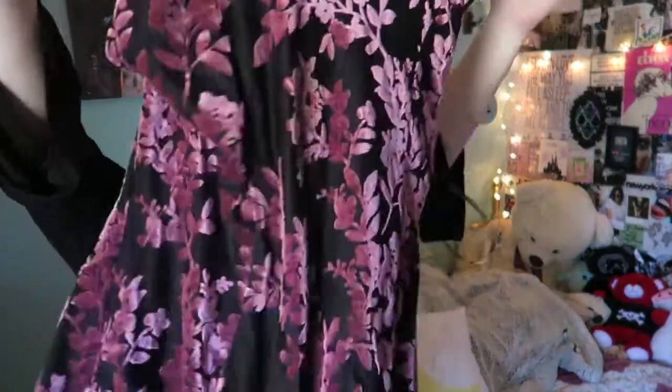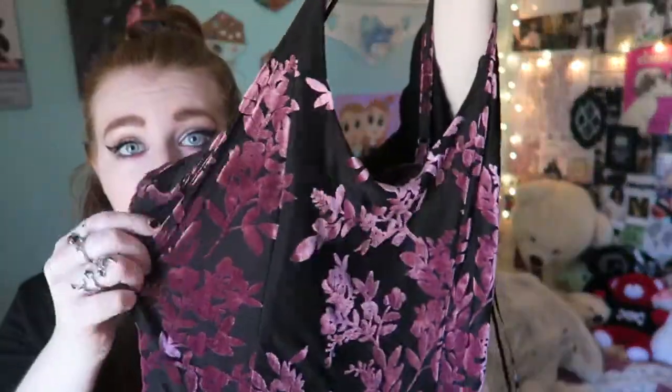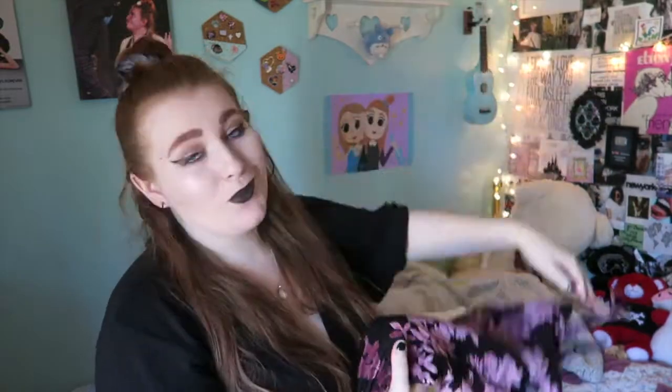I got this little dress. It's about mid-thigh to the knee on me and I'm pretty short, so it might be shorter on taller people. It's burnout velvet and it's purple. I thought it was very 90s, like a 90s slip dress but bodycon. It has strappy straps and a normal back. It's kind of fancy and I don't know when I'm going to wear it, but I have it now.